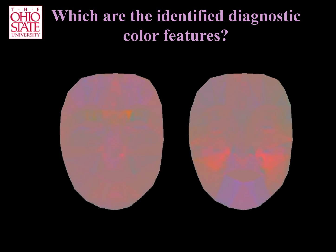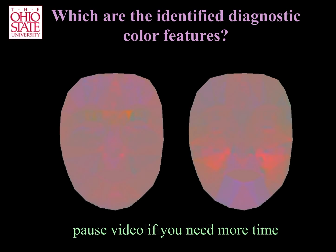Because these images are in isoluminant color space and plotted as a neutral face, they look a little strange at first. But the discriminant color information is still present. Can you identify the image that corresponds to a happy expression? If you need more time, you can pause the video.